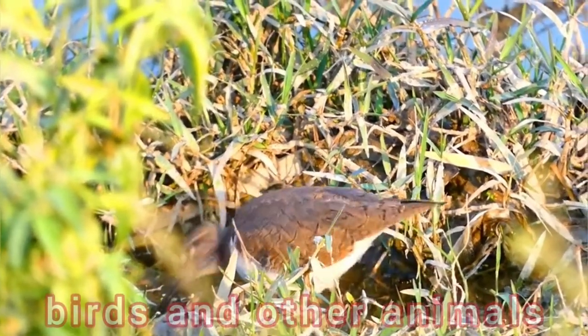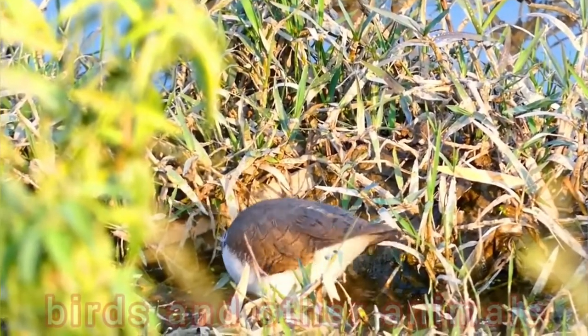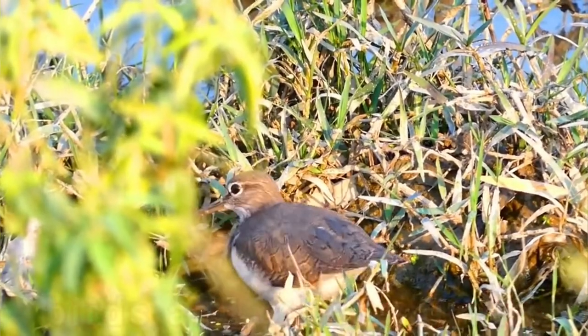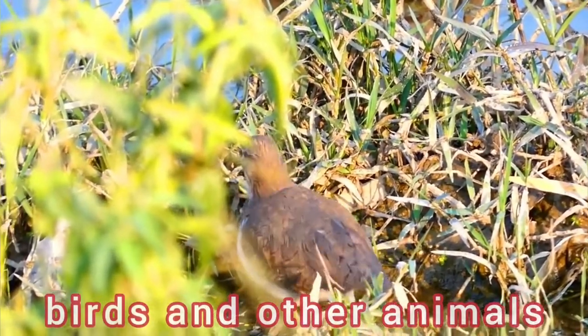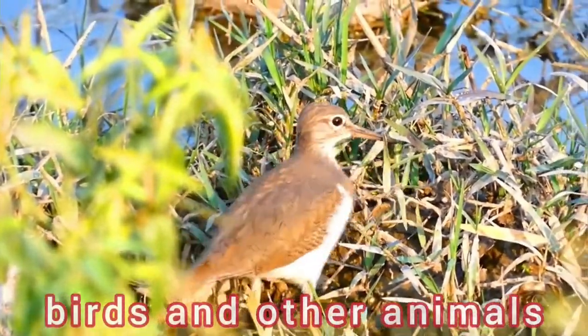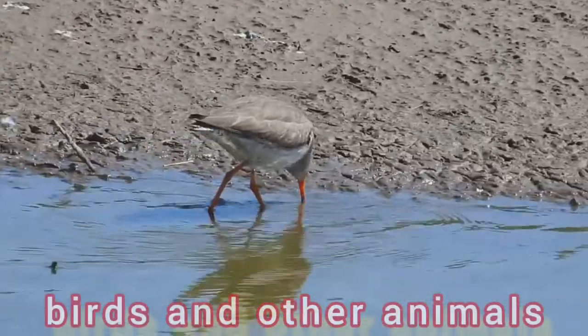Common redshanks in breeding plumage are a marbled brown color, slightly lighter below. In winter plumage they become somewhat lighter toned and less patterned, being rather plain grayish-brown above and whitish below. They have red legs and a black-tipped red bill, and show white at the back and on the wings in flight.